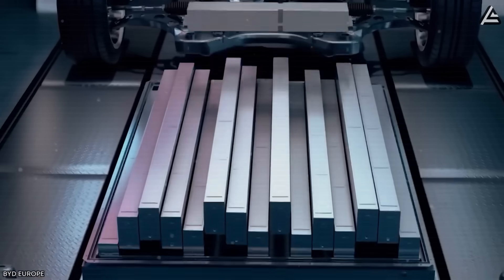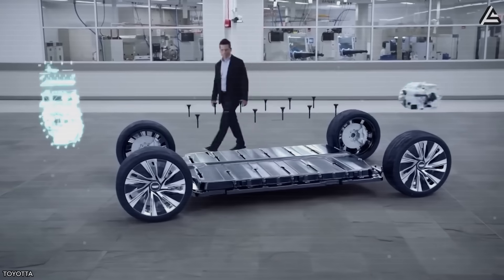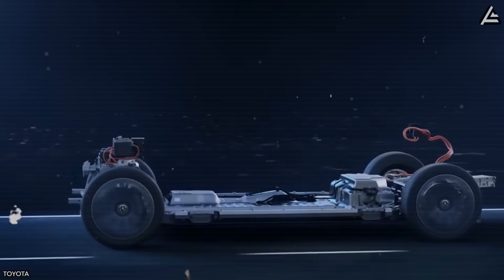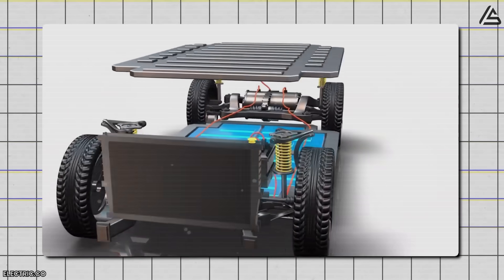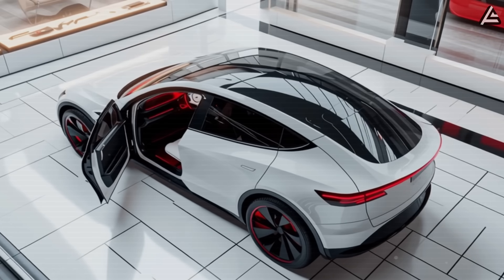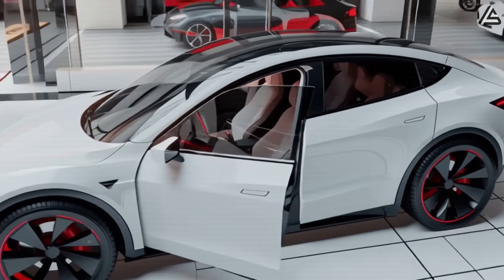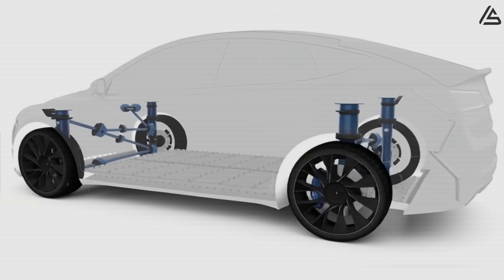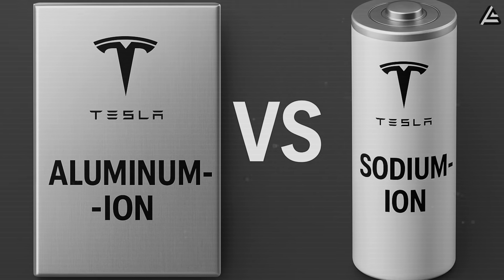Solid-state batteries are also the best fit for the Model 2's battery pack design. The ceramic sulfide allows Tesla to reduce the shell thickness from 7 millimeters in the lithium pack down to just 2 millimeters. When integrated directly into the vehicle's frame, it fits perfectly with the Model 2's compact design under 4 meters long, while still increasing chassis stiffness by about 15%.